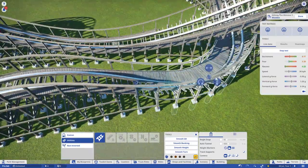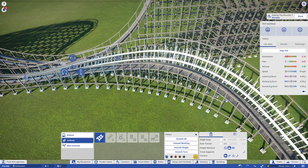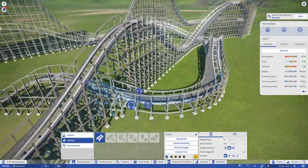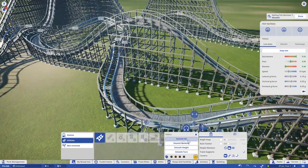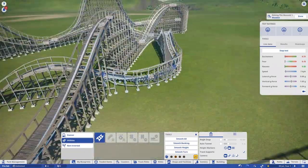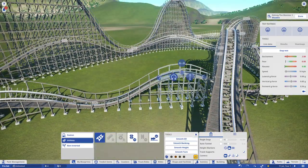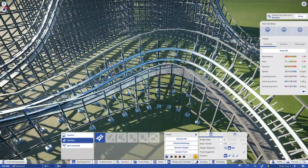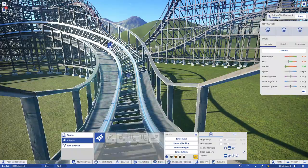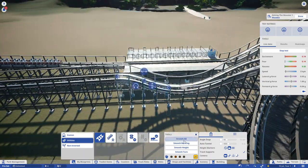I have ridden a B&M Hyper, which is Silver Star at Europa Park, which I rode last month, and it was amazing. A lot of people say B&M Hypers are forceless and not that good, but I thought Silver Star was very good. I can see why people might not be that impressed because it's floater airtime, but I really liked it — it was a fun ride with an awesome sensation. I really want Denmark to get something big very soon. I expected Liseberg or Sommerland to get something cool next year, but we have no idea what. We haven't gotten a big thrill coaster in a long time.